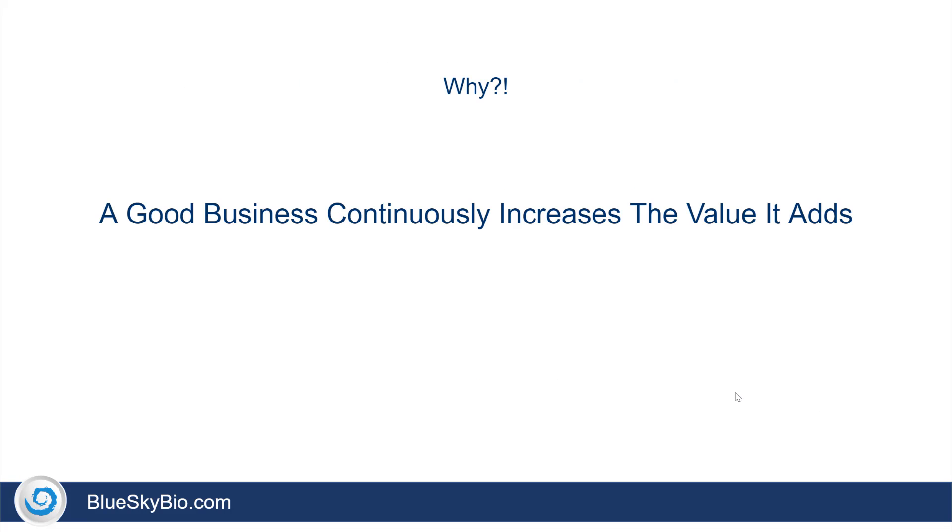Why? That's a great question. A good business continually increases the value it adds. Value in dentistry means simplifying dentistry, streamlining process flows, lowering costs to the dentist and the patient, along with raising the standard of care. Free surgical guides does exactly that.